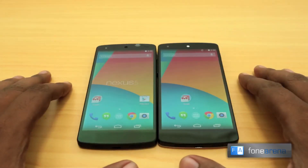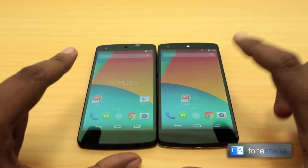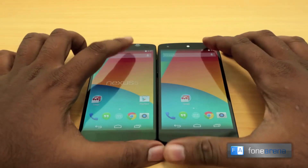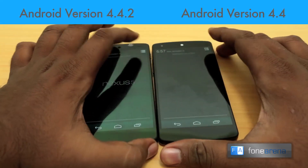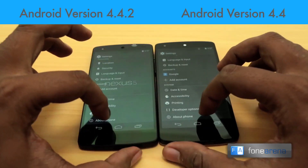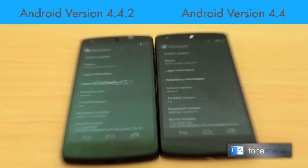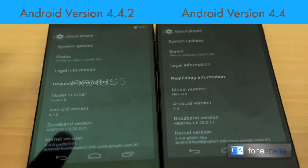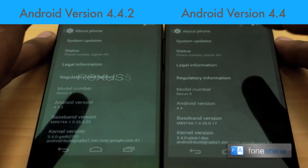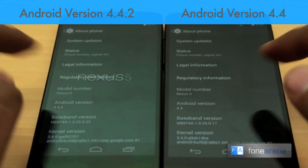Hey guys, this is Bharatwaj with Phonoreno.com and today we have a special comparison for you. Both these devices are Nexus 5s. Recently Google announced the Android 4.4.2 update for the Nexus 5 with improvements for the camera in terms of truer colors, faster shot-to-shot speeds, and better performance in terms of blur and optical image stabilization. The one on the left is running 4.4.2 and the one on the right is running 4.4.